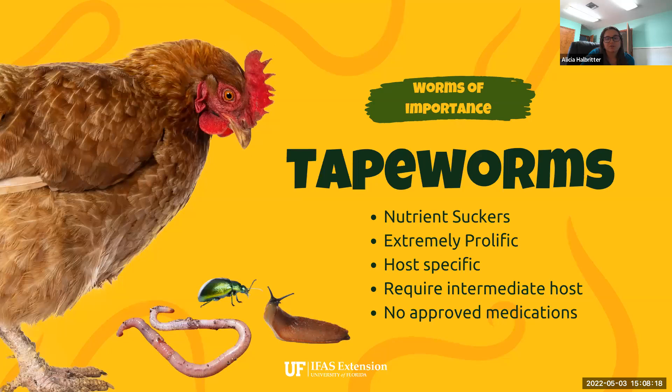Another species of importance are tapeworms — the nutrient suckers of the parasites. They're generally host specific, so tapeworms in chickens are not going to affect turkeys, waterfowl, people, dogs, cats, or any other animals. The bad thing about tapeworms is they are extremely prolific. A tapeworm sheds about two to three flat sections every single day, and those sections are full of hundreds of thousands — sometimes even millions — of eggs in total, constantly spreading in your flock.